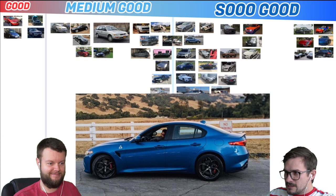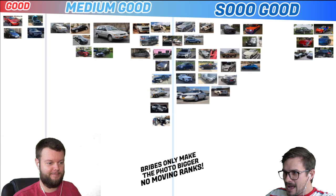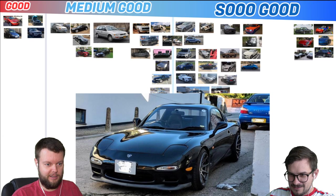Vishnu has an 18 Alfa Romeo Giulia Quadrifoglio, which is definitely So Good — no question about it. No question, no argument, So Good. Alex has a 92 RX-7 Type R. I don't know what the Type R is, but it's an RX-7. He's got cool wheels on it. I like it a lot. That's So Good, no doubt.